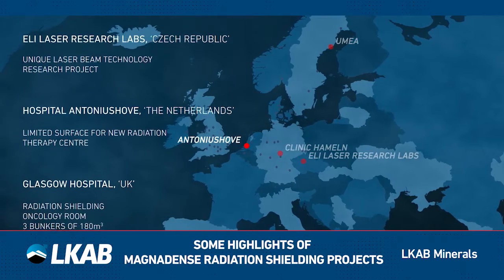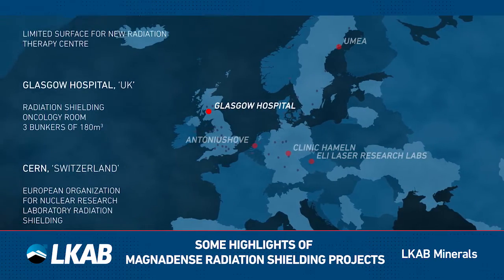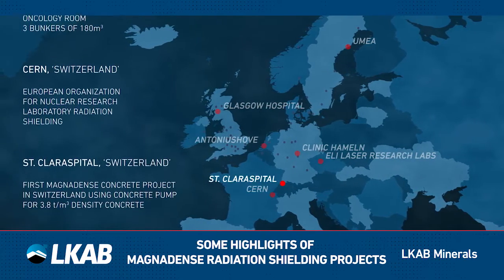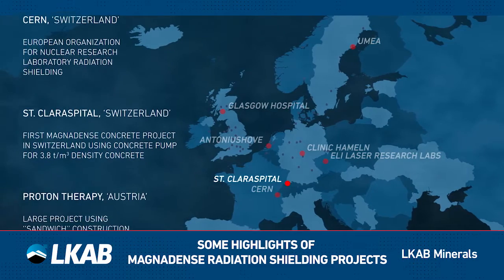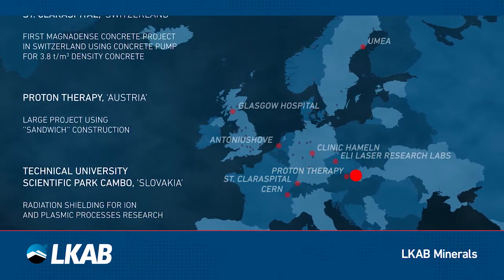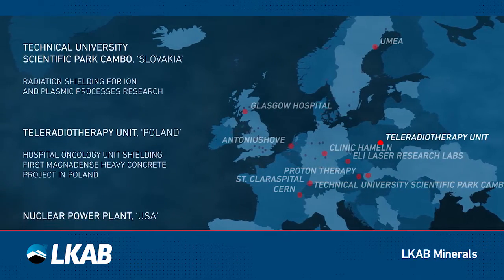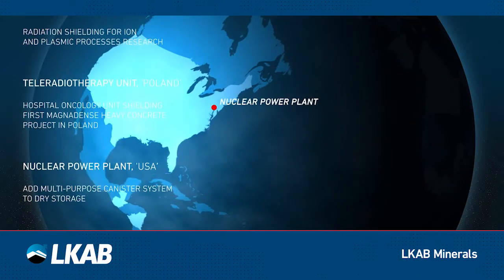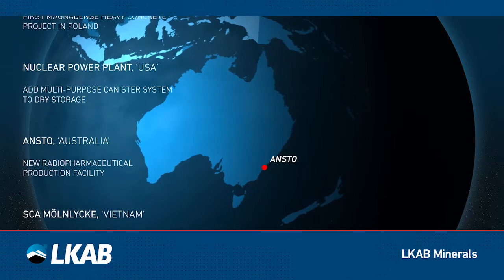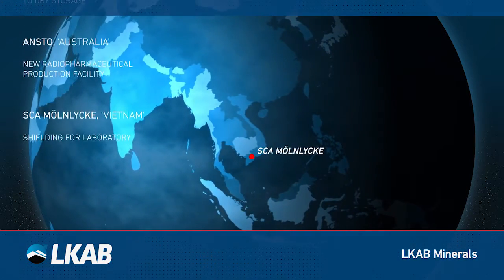Notable projects include: Antonius Raufe, the Netherlands; Glasgow Hospital, UK; CERN, Switzerland; St. Clair Hospital, Switzerland; Proton Therapy, Austria; Technical University Scientific Park, Sambo; Teleradiotherapy Unit, Poland; US Nuclear Power Plant, USA; ANSTO, Australia; and SCA Munlycke, Vietnam.